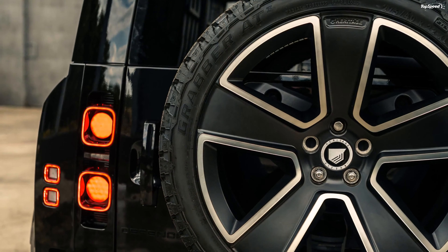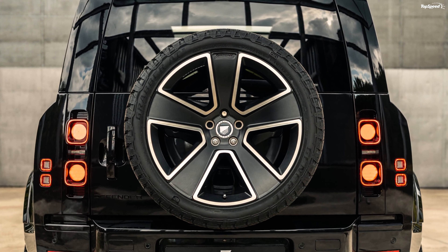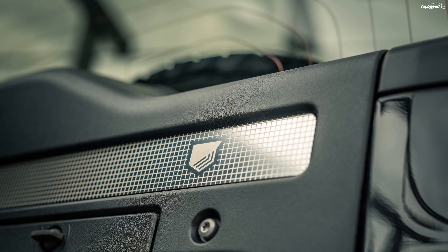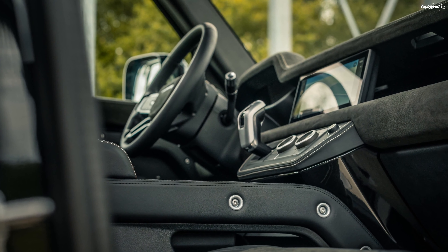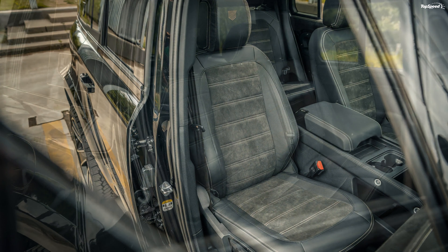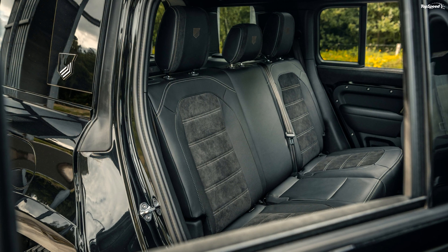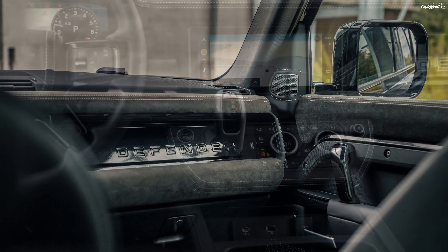Things are the same inside the cabin as well. The aftermarket company has painted the dash, door handles, lower speaker covers, and other such elements in the same black shade as the exterior. To break the monotony, the seats come with white contrast stitching. The Heritage Customs logo can be found on the headrests — not embroidered, but laser engraved.